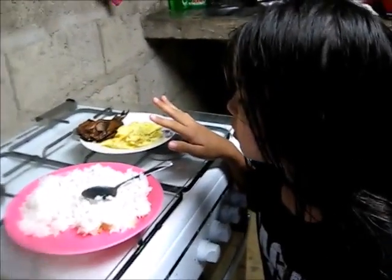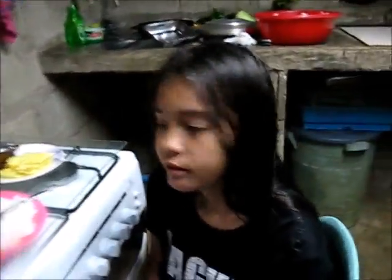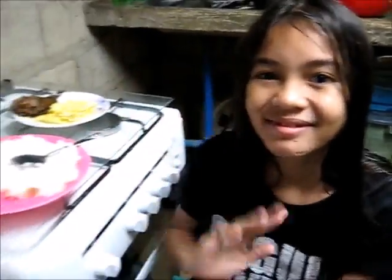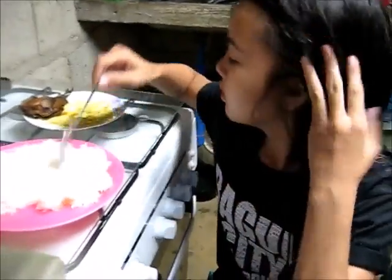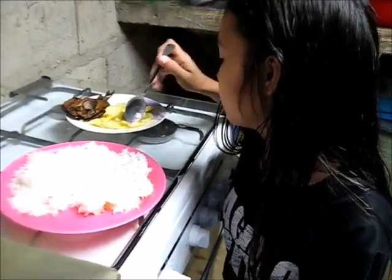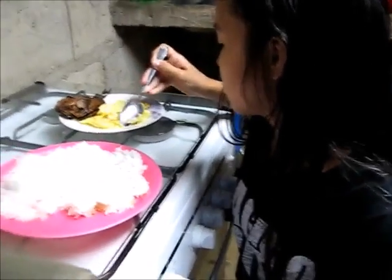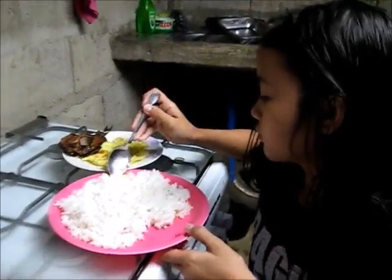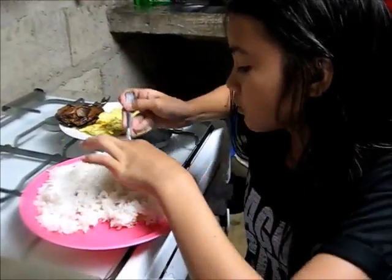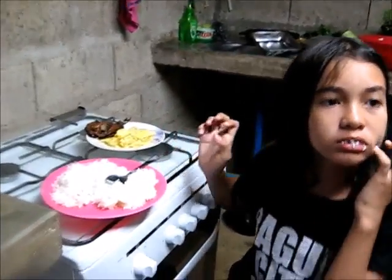Shannon is praying over the food before she eats. In the morning we eat food before she goes to school. You can eat food before lunch.